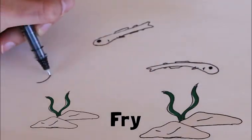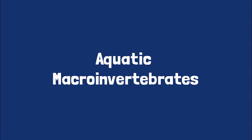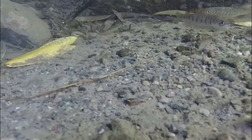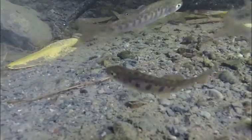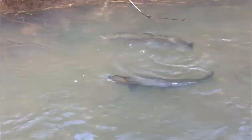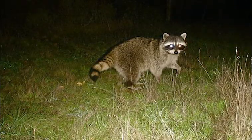Fry have to search for food. They eat aquatic macroinvertebrates like these. These aquatic macroinvertebrates are an important food source for young salmon. Fry develop parr marks on their sides to help them camouflage and avoid predators such as larger fish, mergansers, great blue herons, and even raccoons.